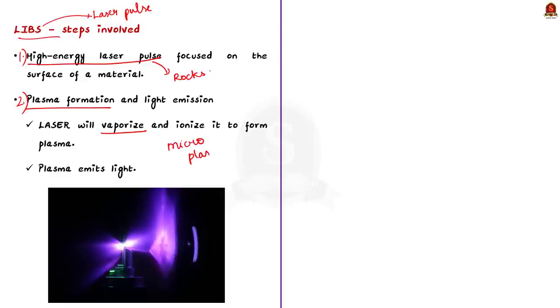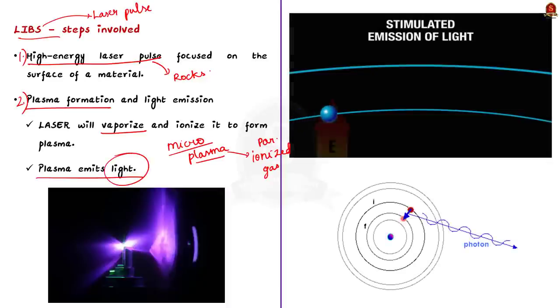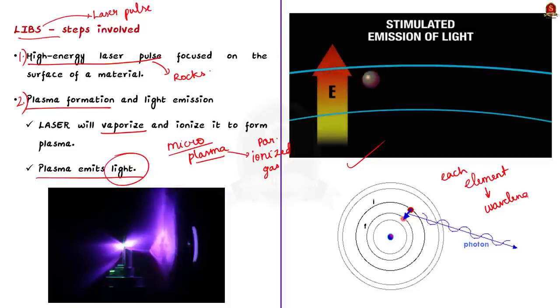A plasma is a distinct state of matter that exists at high temperature or energy — basically a partially ionized gas that contains equal numbers of positively charged ions and free electrons. One important property of plasma is that it emits light. The last step is analyzing the emitted light from the plasma. Each element has a characteristic emission at a specific wavelength, so by analyzing the wavelength of light emitted, scientists can detect which element is present.